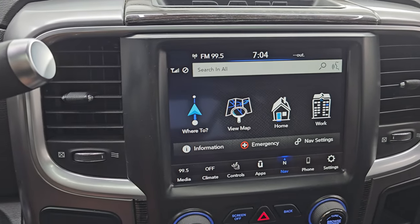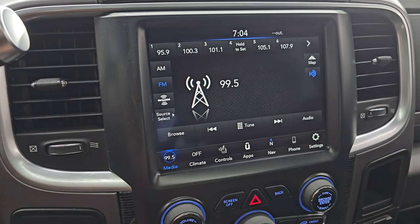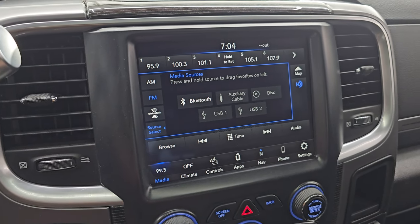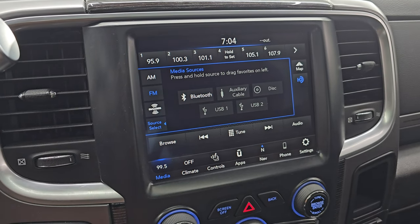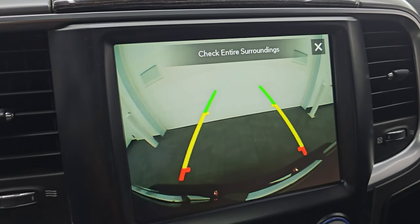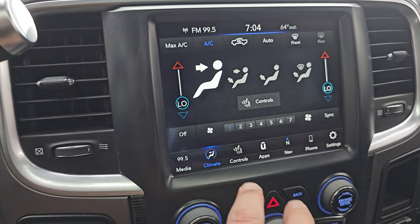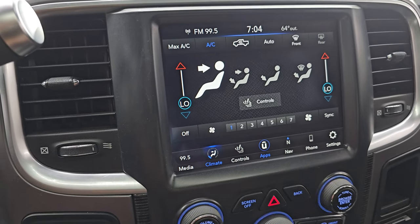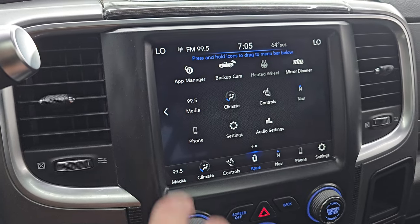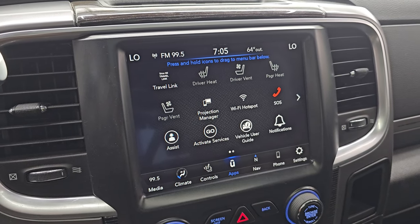This is the 8.4-inch Uconnect radio. You do get the factory navigation system — there is Highway 41, so that is working nicely. You get AM, FM, and SiriusXM radio capabilities as well as Bluetooth, AUX, CD player, and USB hookups. Here are your heated and cooled seat buttons as well as your heated steering wheel controls. You can check out your backup camera from here as well. You have dual climate controls and all your different apps on here. This one does have projection manager where you can project your cell phone to screen via Android Auto or Apple CarPlay.